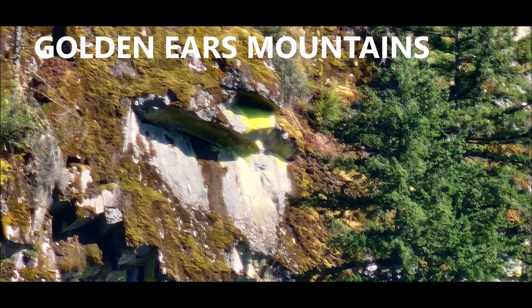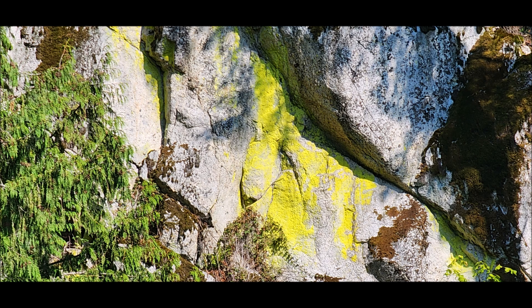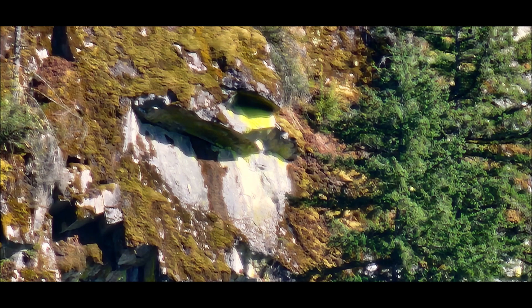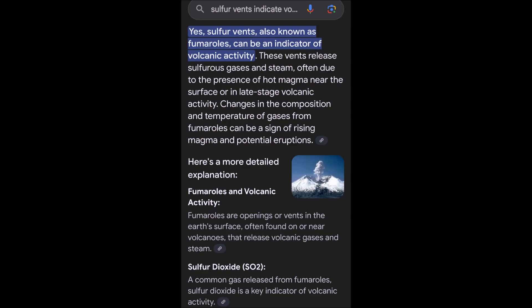The Golden Ears Mountains are part of a volcanic chain — 18 active volcanoes in our area. The Golden Ears Mountains are not considered to be active, but they were formed from a volcano, and that should be in the back of everyone's mind. Especially when I see these sulfur fumaroles coming out of the mountains, that indicates there is some volcanic activity below, somewhere.